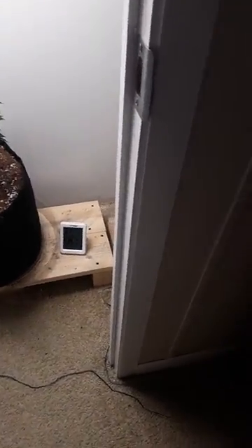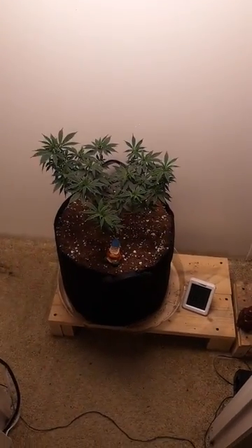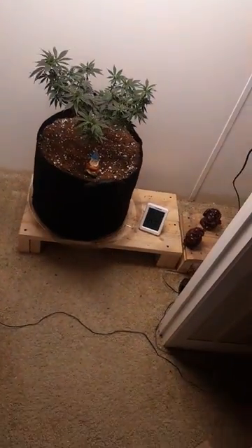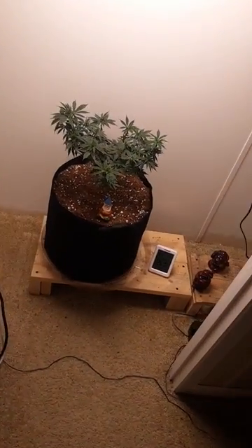Another update — got everything flipped around. Betty here is ready for flower, so when her lights shut off at nine o'clock tonight they are not going to come back on until nine in the morning, to start her 12/12 and force her into flower. I got my veg area set up so